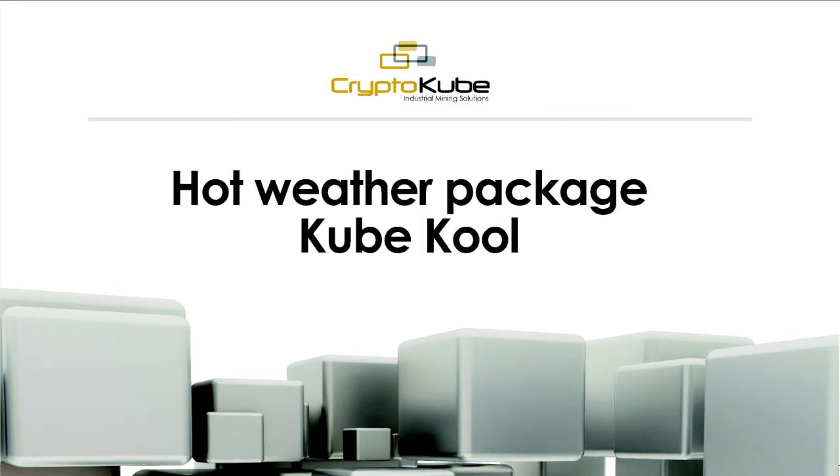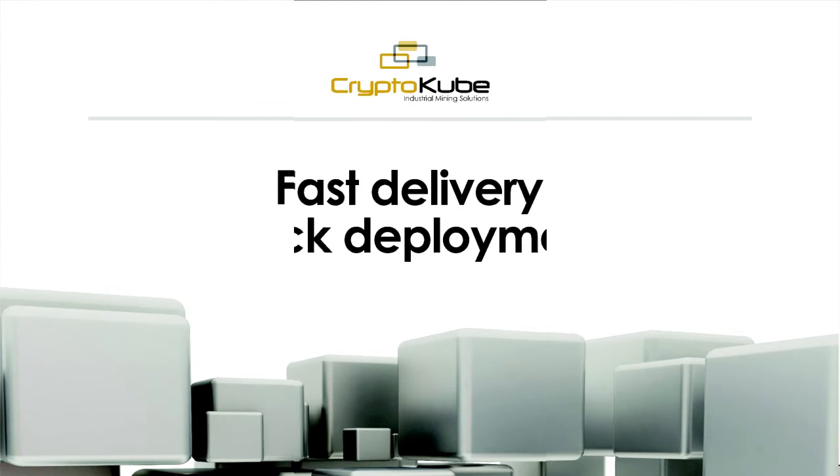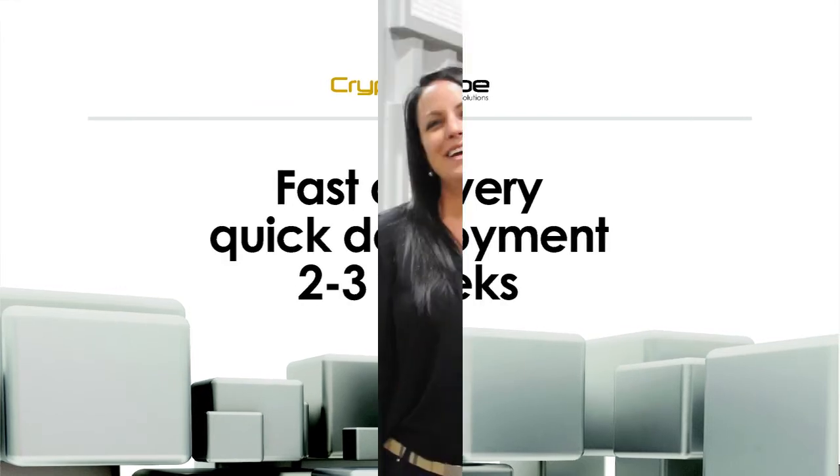If you're in a hot climate with low humidity, we have our hot weather package available which uses evaporative cooling — our Cube Pool. The most important thing is that we can get these units to you in two to three weeks, maybe even faster if we have what you're looking for in stock. If you're in the market for a mining data center, give us a call. We love talking about mining, we love a challenge, and we can definitely find and build something for you that suits your needs.